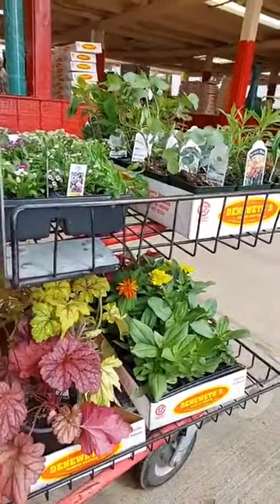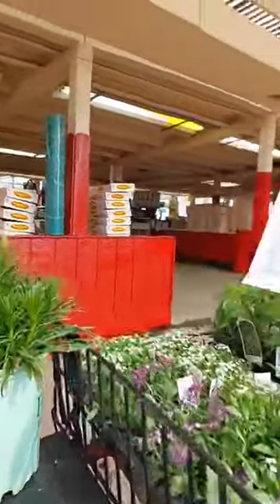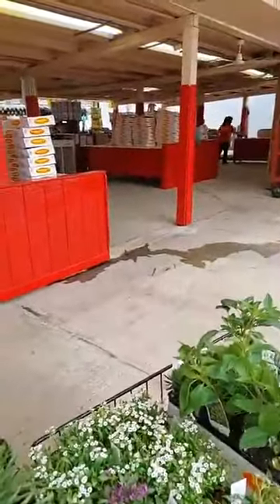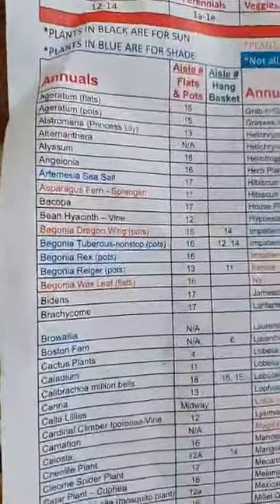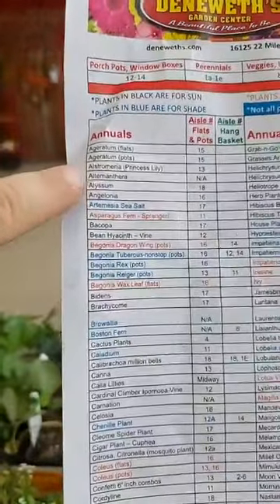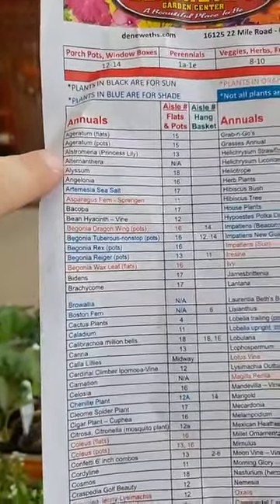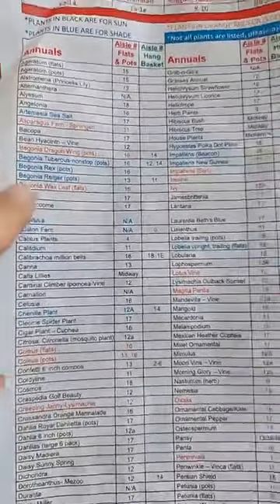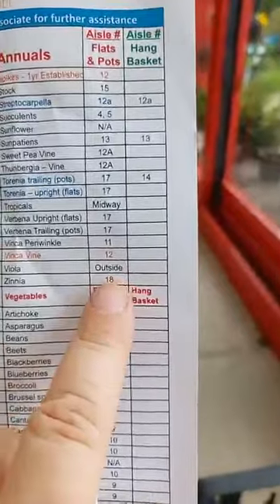In the meantime I can plant everything else around it and leave that spot open for when it gets here. It should look pretty nice. If you haven't been here before, it's huge, so wear your walking shoes. They have an actual list of where you can find things — for example, alyssum was in aisle 18, which is like a whole greenhouse of flowers.